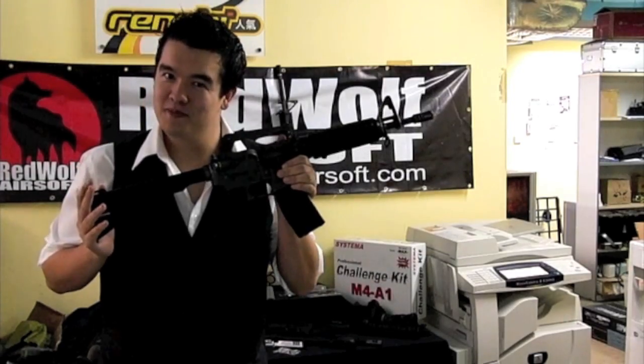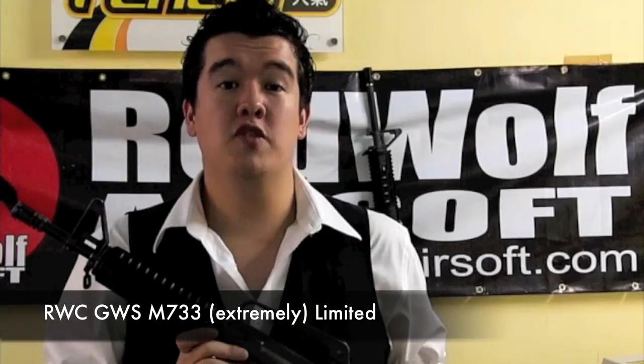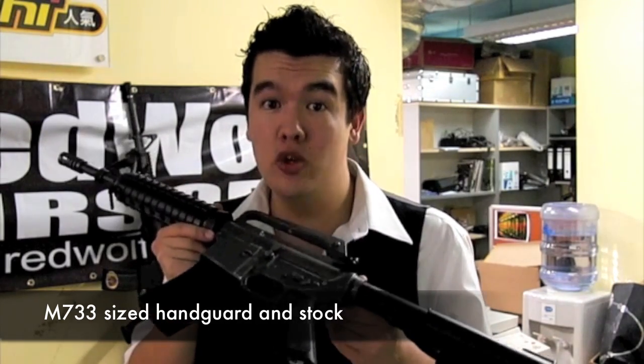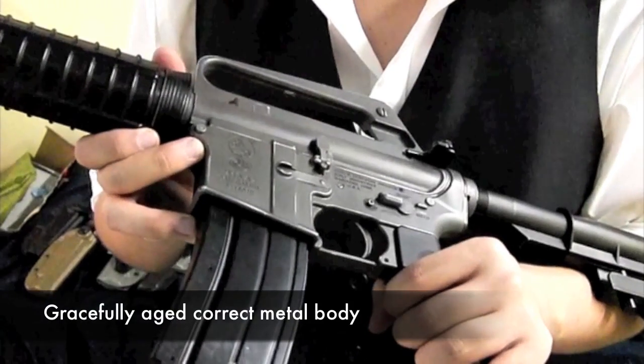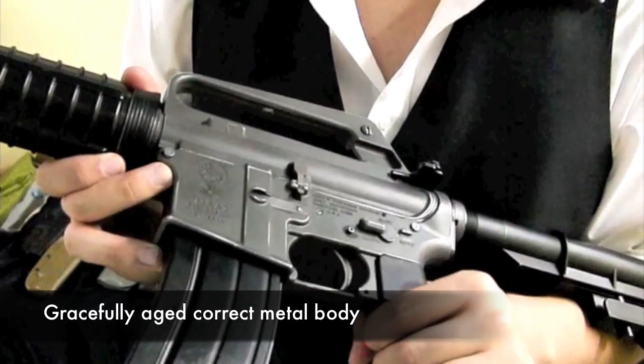Also in our 'Ooooo' category, we have the Red Wolf Custom Guns Workshop Bomber Custom M733, made in the extremely limited number of one. This thing not only replicates the M733 down to the smallest details, but it actually looks like a slightly used one right out of a veteran's personal armoury — uncoloured black plastics with a slightly off-coloured grey metal body, complete with gracefully aged edges and high points. If you want to put together a Vietnam War-era American Spec Ops commando kit with a GBB rifle, you cannot do better than this.